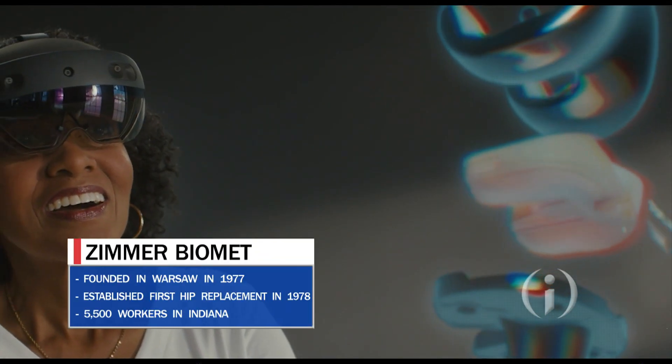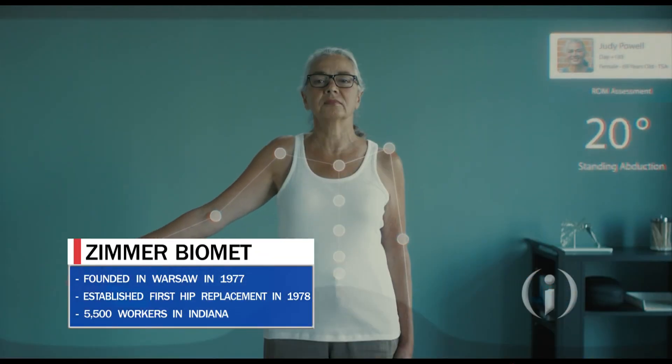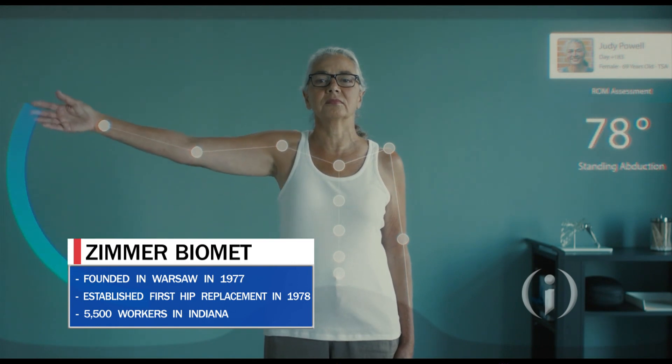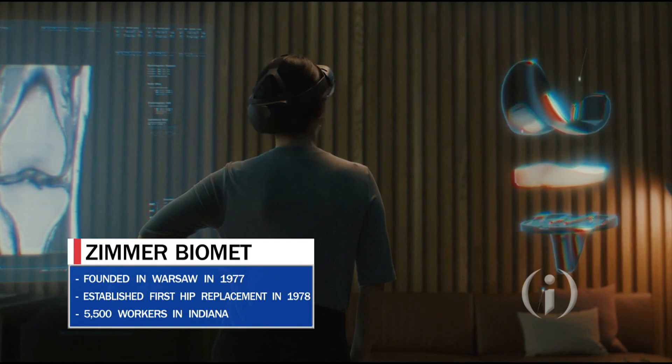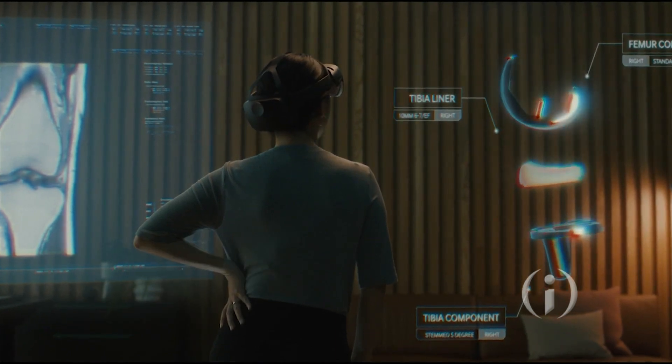Hip Insight is the first FDA-approved mixed-reality navigation system for total hip replacement. The orthopedic giant just announced an exclusive agreement with Boston-based Surgical Planning Associates to commercialize Hip Insight, so the system is customized to work only with Zimmer Biomet hip implants. The surgeon wears Microsoft HoloLens glasses during a hip procedure, and using a holograph, a three-dimensional image of that patient's pelvic anatomy is projected onto the surgical field.